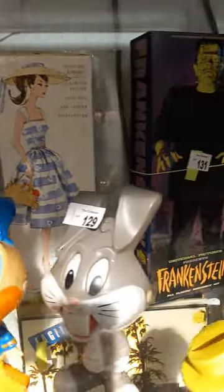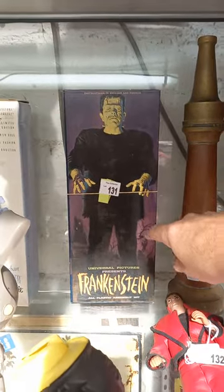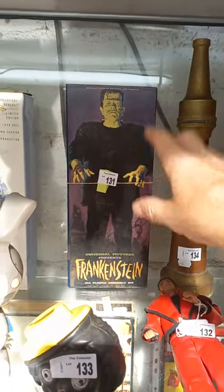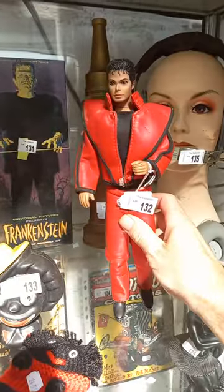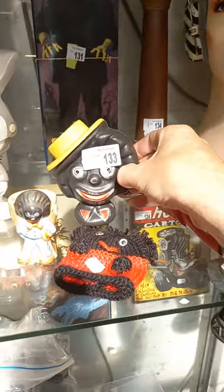These are cool as well - little drawstring talkers. Hey Jude sheet music framed up. You've got a reproduction vintage Barbie - a reproduction of a vintage one. And this is a nice original 1964 Aurora model kit Frankenstein - it hasn't been made up, the instructions are there.